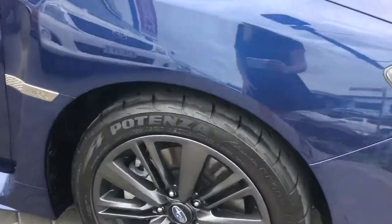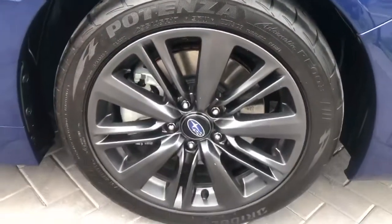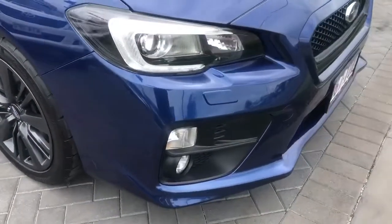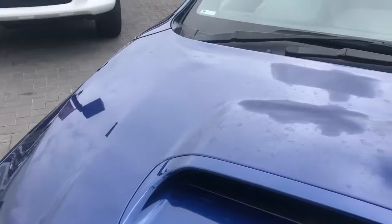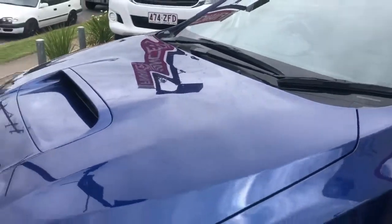All four tyres have got plenty of tread left on those and all alloy wheels are in excellent condition. There's a tiny little mark in the paint just there and there's also a teeny little scratch there as well. I do apologise, the car does need a bit of a wash at the moment — it's just rained here earlier.